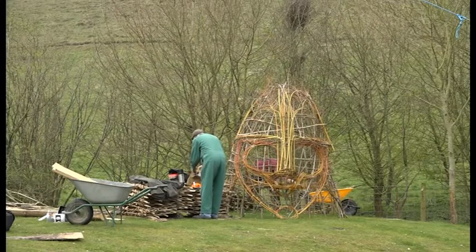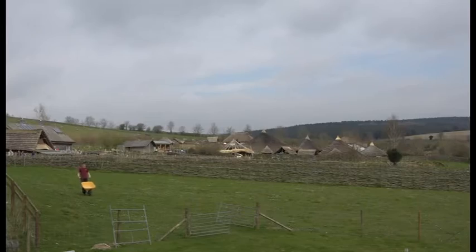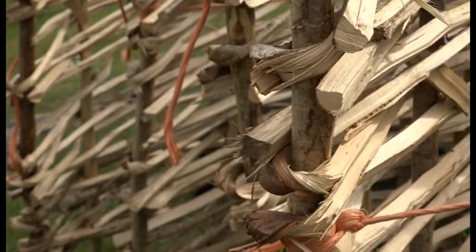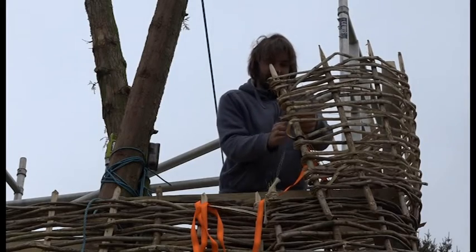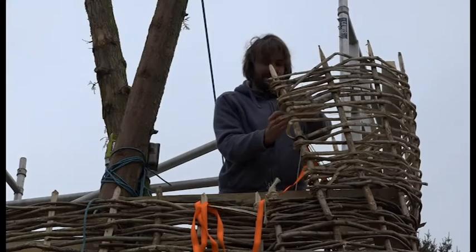Different years they do it differently, but that's how we've decided to do it and it's going quite well. The team have spent around four days on site and another week making the woven hurdles that clad the outside of the structure. And while it all looks as though it's coming together nicely, it's actually the team's first attempt at creating a wicker man.